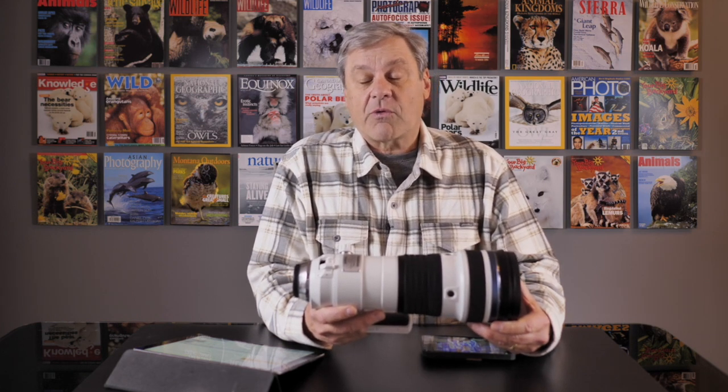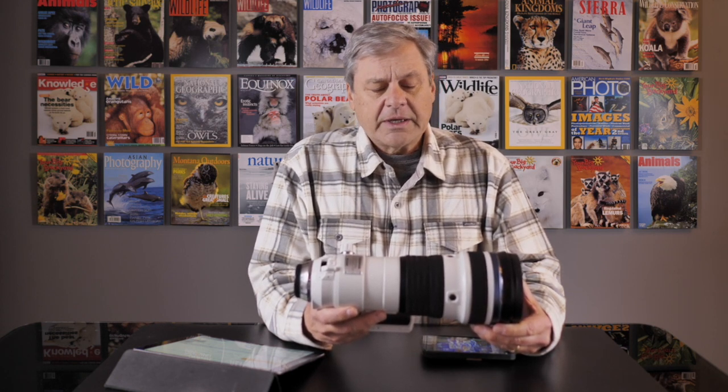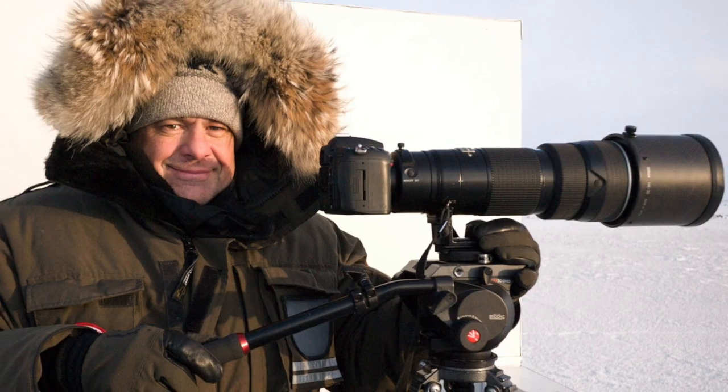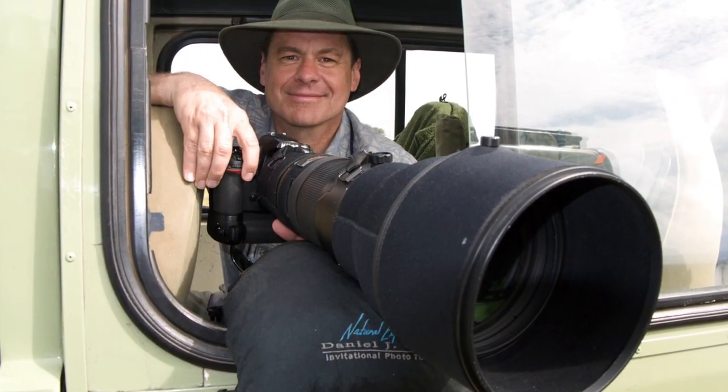I've been shooting pictures for literally 40 years as a professional wildlife and natural history photographer. All through the years I've used the typical gear from Nikon that most professionals use — the 300 f/2.8, the 200-400, the 600 f/4, 500 f/4. All of those lenses have their current day equivalents, all at the same magnification, whereas this gives us the chance to really increase magnification.